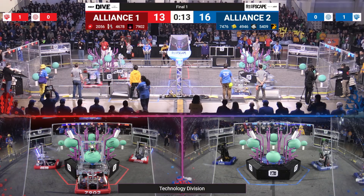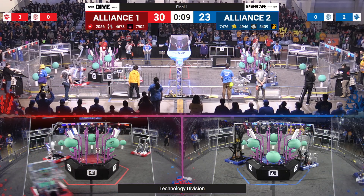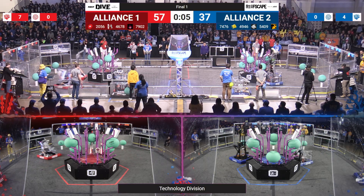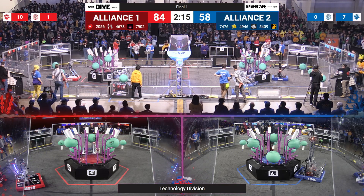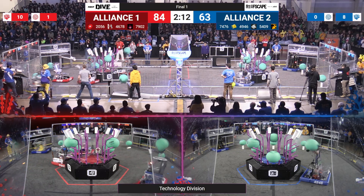And we've got to start the technology finals here at the Provincials. We've got a quick start to this in auto — five seconds left. What's going on with the reef over here? Filling up. Coming out of auto: red alliance 84, blue alliance 58. And there goes the bell and there goes these robots.